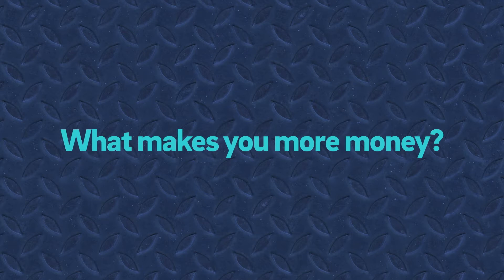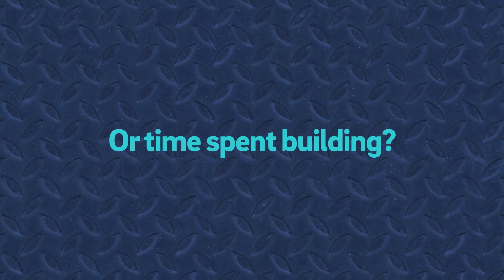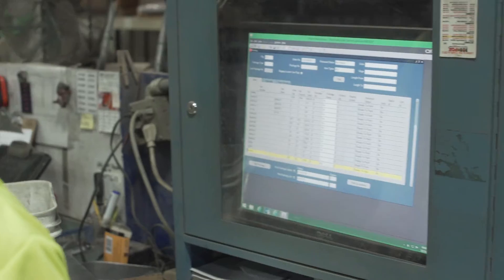What makes you more money? Time spent searching or time spent building? Building. OrderTrack from Butler keeps your team building.